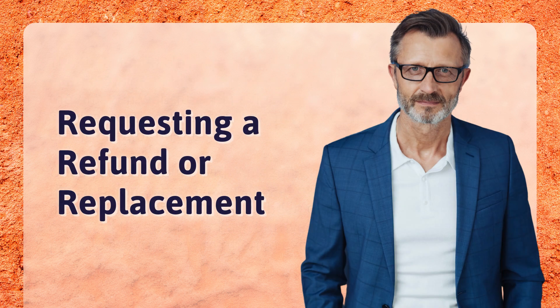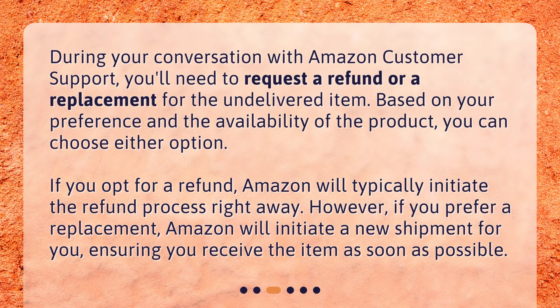During your conversation with Amazon Customer Support, you'll need to request a refund or a replacement for the undelivered item. Based on your preference and the availability of the product, you can choose either option. If you opt for a refund, Amazon will typically initiate the refund process right away. If you prefer a replacement, Amazon will initiate a new shipment for you, ensuring you receive the item as soon as possible.